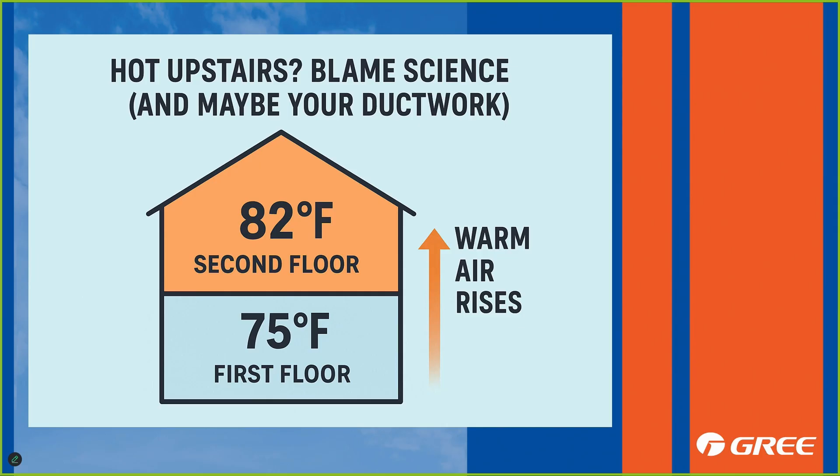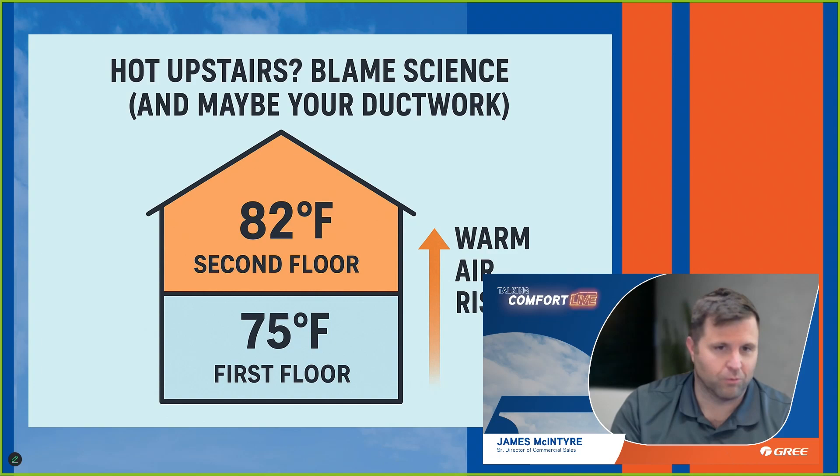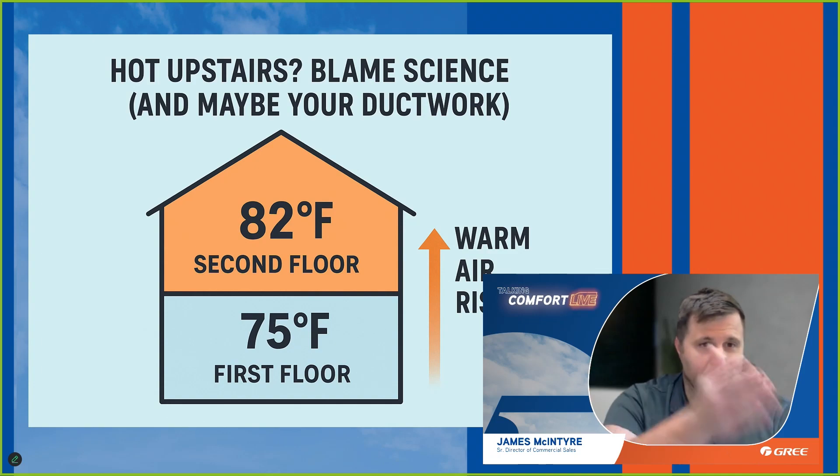You're adding to the load upstairs, and it's also closer to the attic. If you're in a half-story type construction, not only is the roof right above you, but that attic space is also on one or two of your walls. So what can you do to mitigate that — to mitigate having 82 degrees upstairs and 75 downstairs?